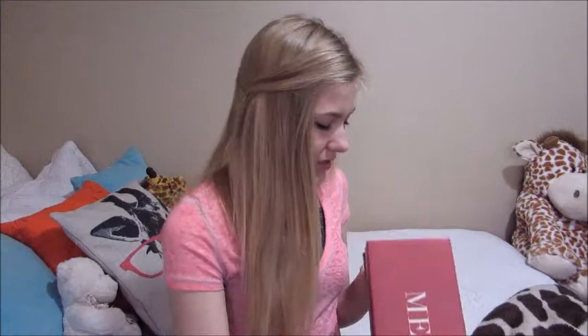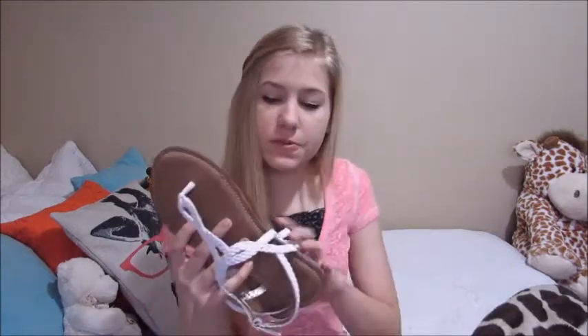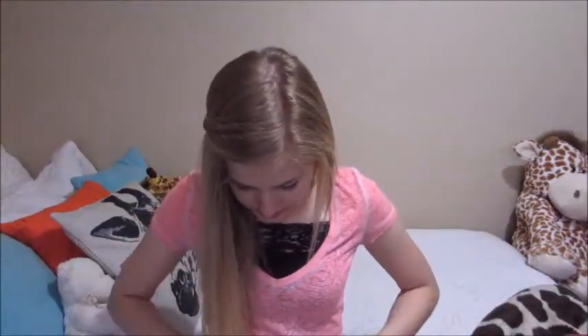The first thing I got was from Target — these are just some white sandals and I think they're super cute. I don't have any white shoes so I saw these and I thought it was a perfect opportunity to get some.